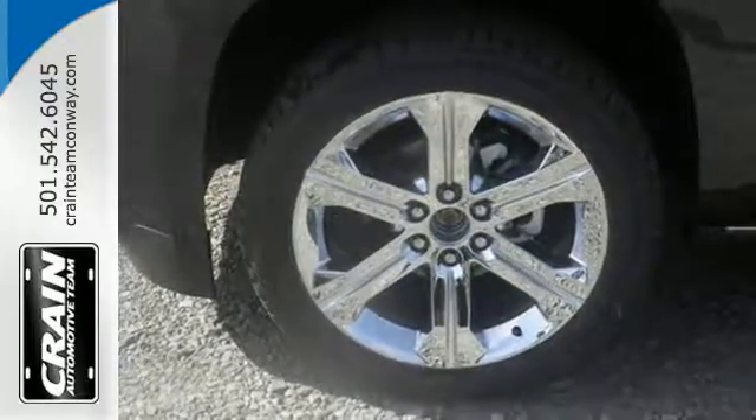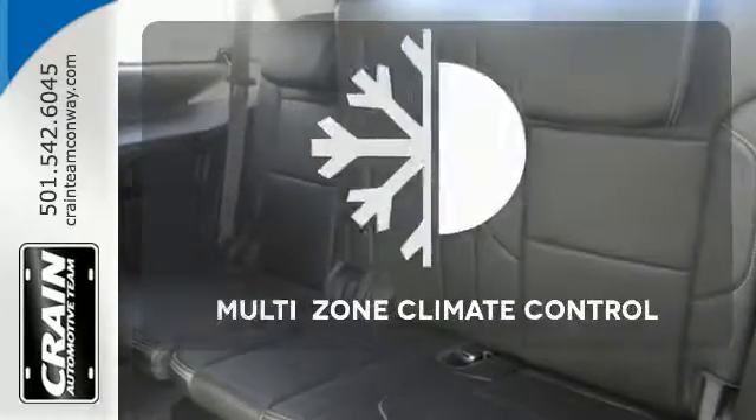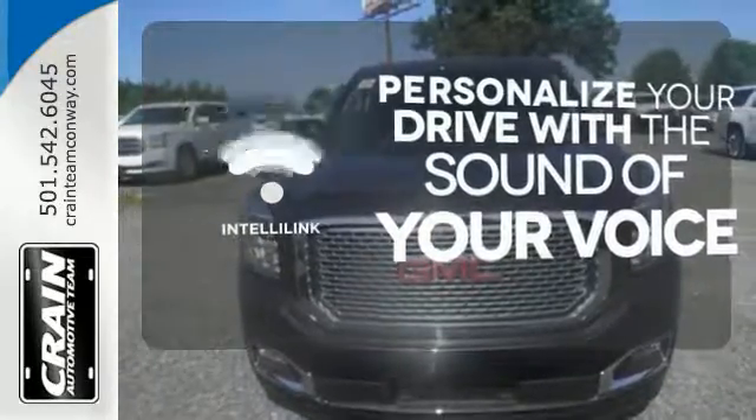It also comes with Tri-Zone Climate Control, hands-free power liftgate, lane keep assist, and remote vehicle start. You might drive just to listen to the Bose sound system. Multi-Zone Climate Control lets you and your passengers pick a personal temperature. Personalize your drive with the voice-activated IntelliLink system.